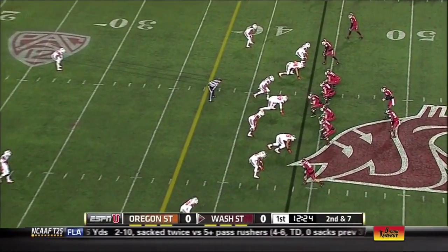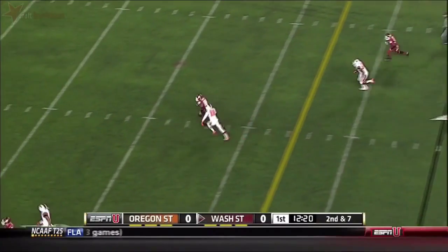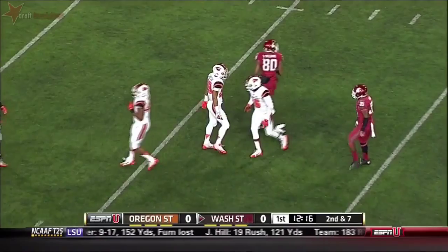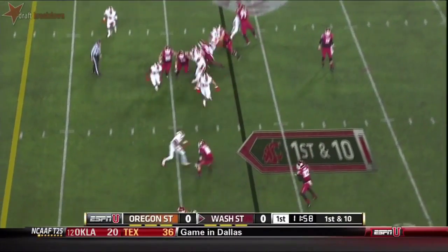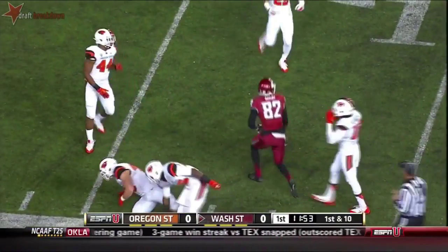Washington State, pressured on second down. Halliday with a deep drop, has Williams, and a first down inside the 25. On first down, a catching throw — this is Bobby Ratliff setting up first down and goal.